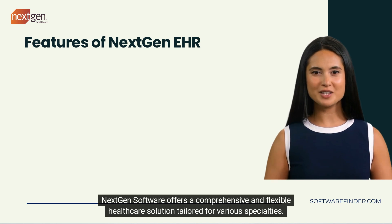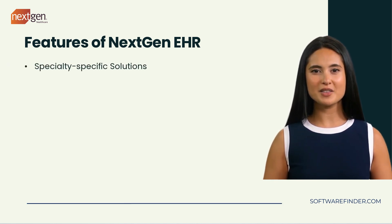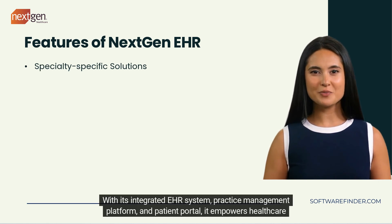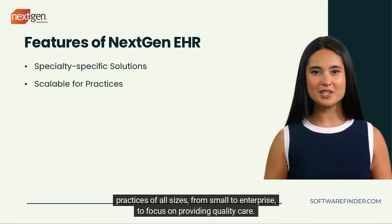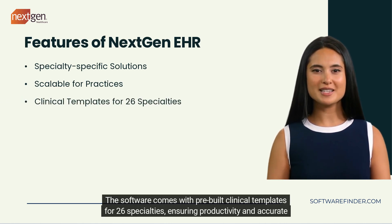NextGen Software offers a comprehensive and flexible healthcare solution tailored for various specialties. With its integrated EHR system, practice management platform, and patient portal, it empowers healthcare practices of all sizes — from small to enterprise — to focus on providing quality care. The software comes with pre-built clinical templates for 26 specialties, ensuring productivity and accurate reporting.